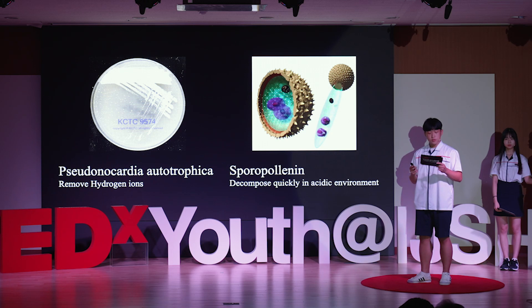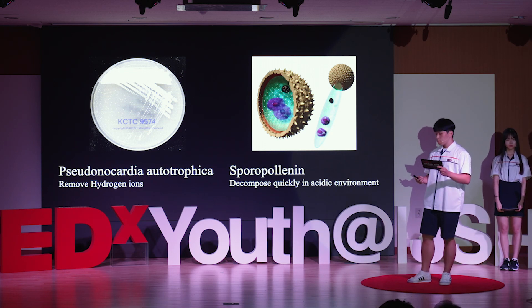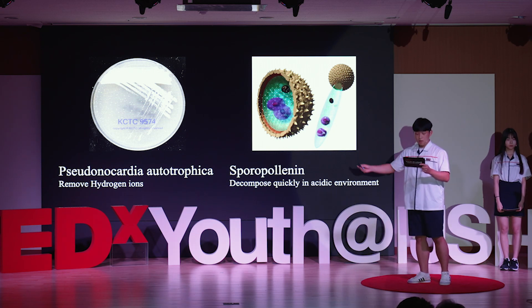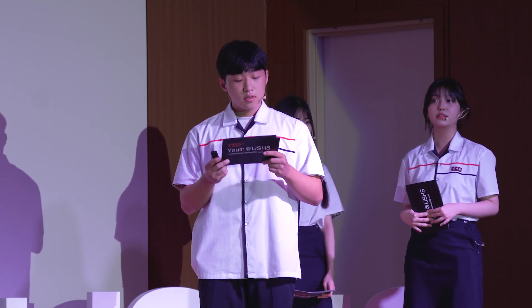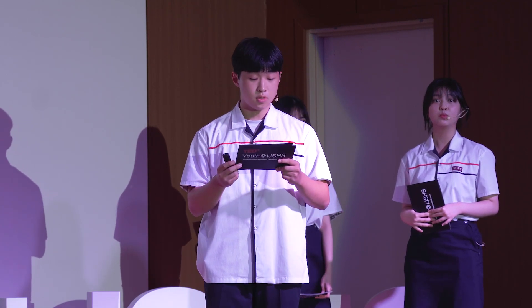We began to seek a substance that can remove hydrogen ions, and we found pseudocardia arthrofica. It is also called hydrogen bacteria, since it converts hydrogen ions into water in the process of its metabolism.